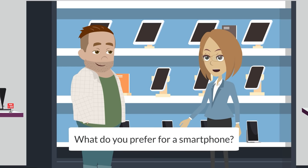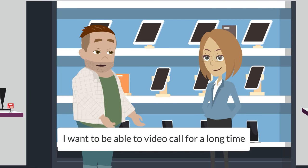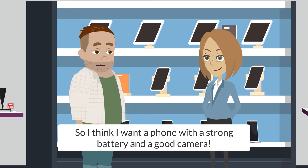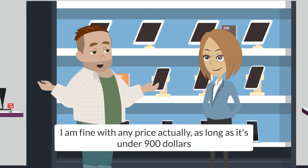What do you prefer for a smartphone — cheap price, quality camera, strong battery, or anything else? I want to be able to video call for a long time, so I think I want a phone with a strong battery and a good camera. I am fine with any price, actually, as long as it is under $900.